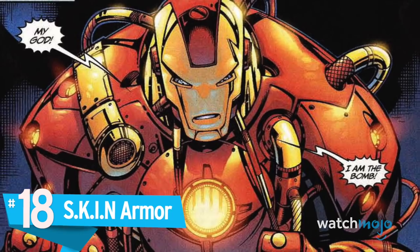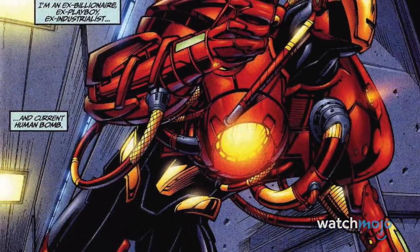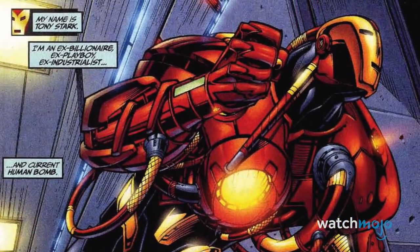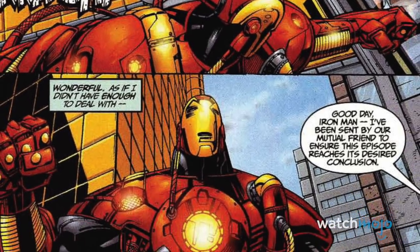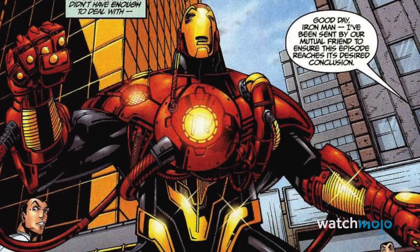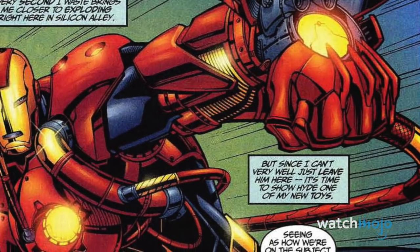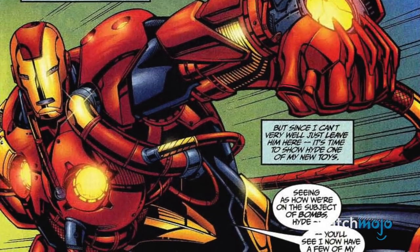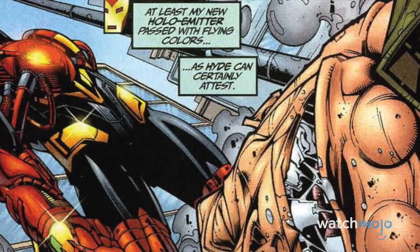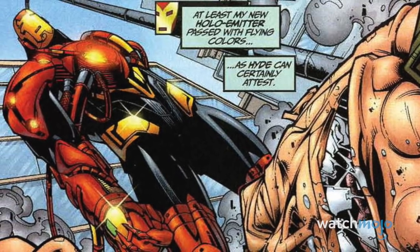Number 18: Skin Armor. Following an incident in which his previous armor became sentient, Tony developed this new suit out of an experimental alloy. Constructed using synth-kinetic interfacing nanofluid, the gold portions of this bulky-looking armor are able to change their physical properties, becoming malleable or rigid and changing shape entirely as needed. This allows it a greater degree of versatility and the ability to deploy much more quickly than previous armors. While the armor's biggest visual feature is the mass of sloped shoulders, it's sometimes appeared in a different form with external tubing and black sections.